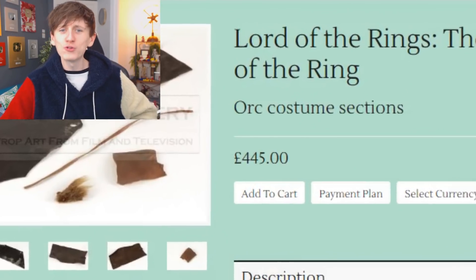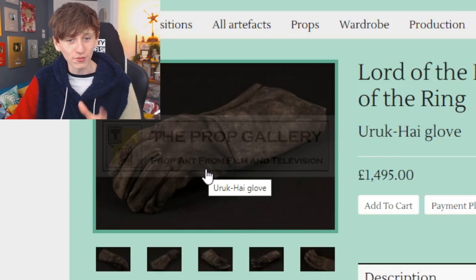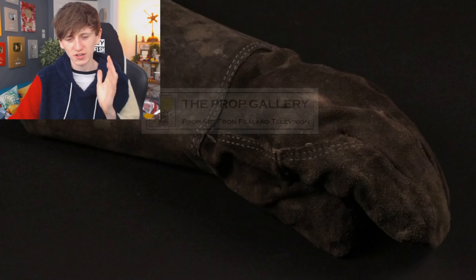These two bits of grubby leather, a bit of string, and that nice bit of fur — that could be yours for just £445. But Fellowship of the Ring is known as one of the greatest films of all time, so I suppose that price is kind of warranted. There is also an Uruk-hai glove going for £1,500 — one of the background Uruk-hai's gloves — pretty cool to own but very expensive.